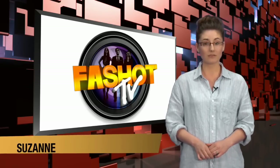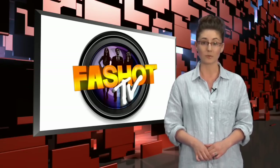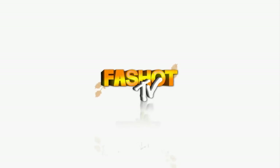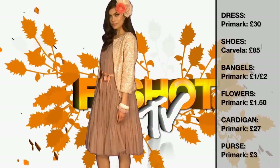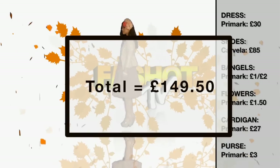Hi, I'm Suzanne here at the Fast Shot TV Studio, and this week we're looking at styles and trends from the Royal Ascot. For outfit number one we have the dress and the cardigan, both from Primark. The shoes from Carvela. The accessories and the flowered hairpiece also from Primark. This is a great low-budget outfit for Royal Ascot.